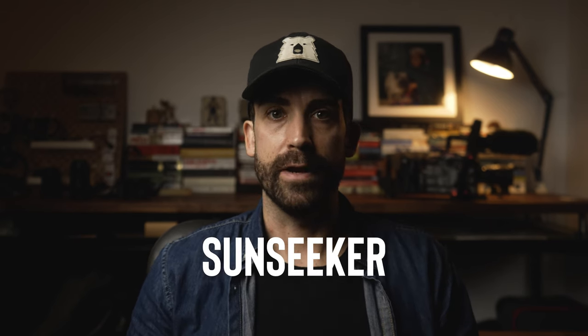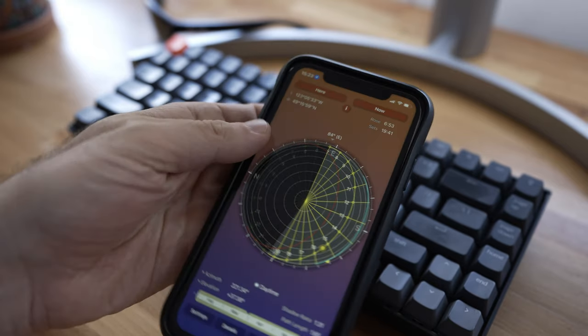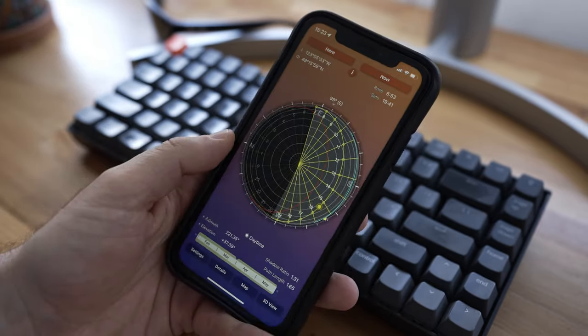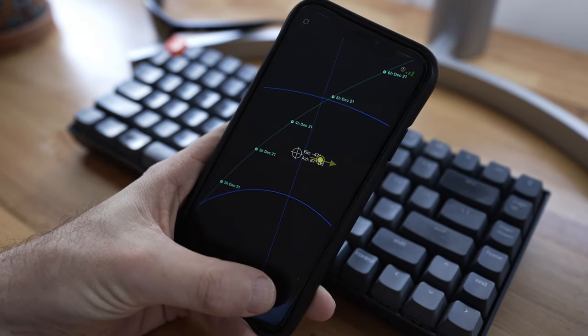I first heard about this app from a friend who does narrative films, and she convinced me to pick it up even though I didn't wanna pay for it. The US price is $9.99 at the time of recording, and I'm pretty sure I paid closer to $20 when I bought it about eight years ago, but it was totally worth it — so for under 10 bucks, it's a steal. Sunseeker allows you to see ahead of time exactly where the sun will be at each hour of the day. When you first open it up you get a compass-looking thing, but the real power of the app is the 3D view — an augmented reality overlay that shows the sun's path all the way through its arc.